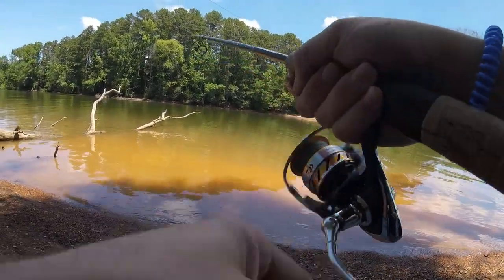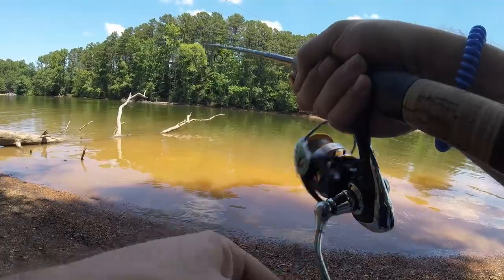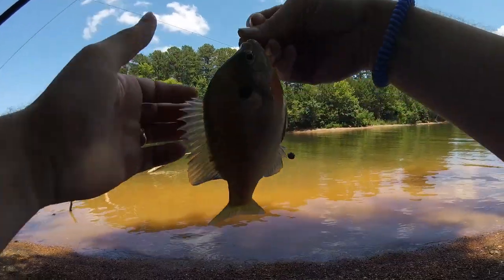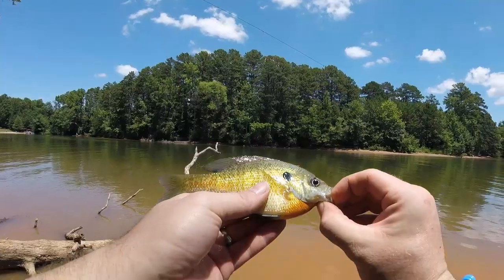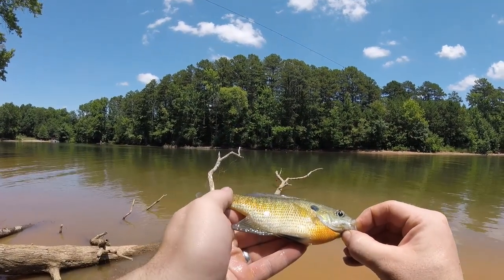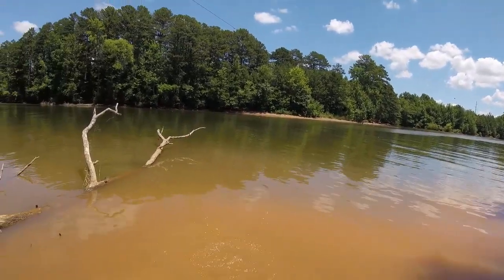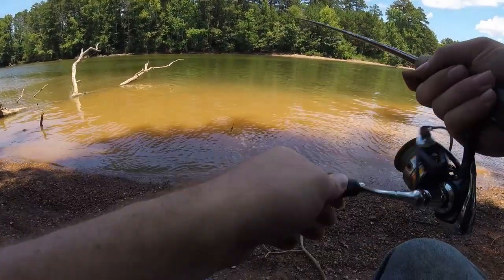There we go — very nice size. So a lot of gold on this one, some green, and a fair amount of some very dark, pretty orange there too. Very nice.